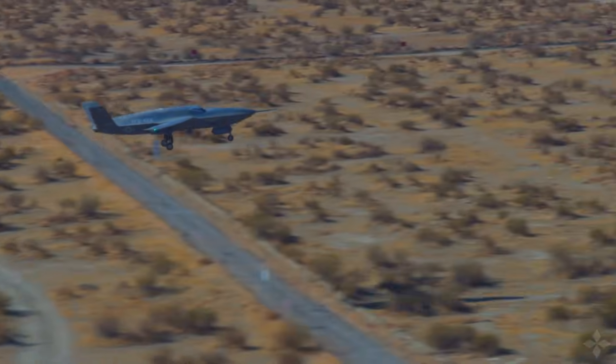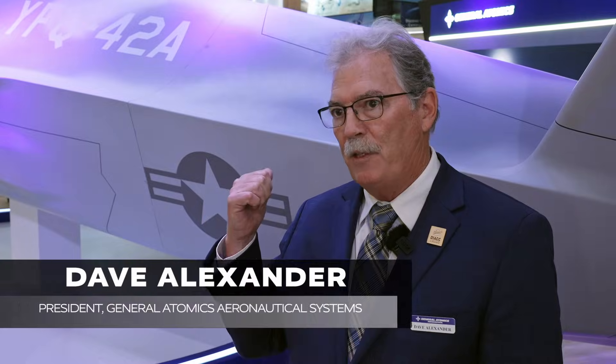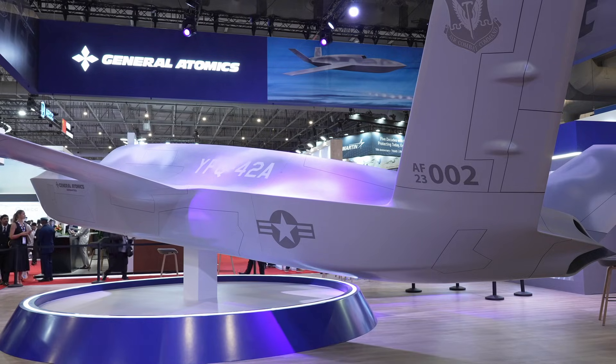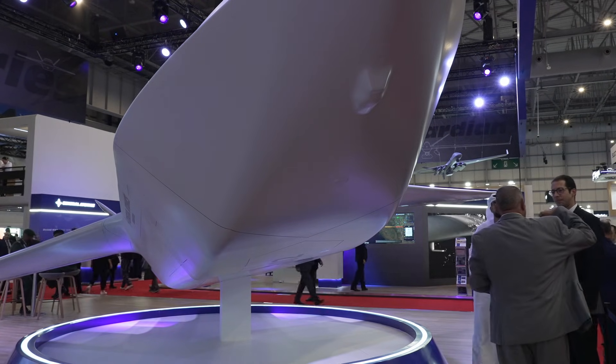General Atomics is very excited to be here at the Dubai Air Show. This is the first time we're bringing what you see behind me, which is the next generation of air dominance — the collaborative combat aircraft. It's the first time here, and we're actually going to do a tour through the Middle East.